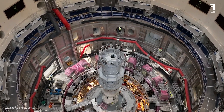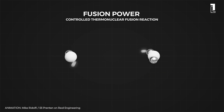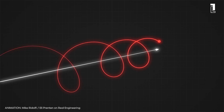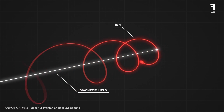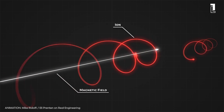To appreciate the significance of this reactor, let's first understand nuclear fusion. It's the process of combining two light atomic nuclei to form a heavier nucleus, releasing an immense amount of energy in the process. Unlike nuclear fission, which splits atoms and is used in current nuclear power plants, fusion offers a cleaner alternative, with water as its primary byproduct, thus eliminating the long-lived radioactive waste challenge.